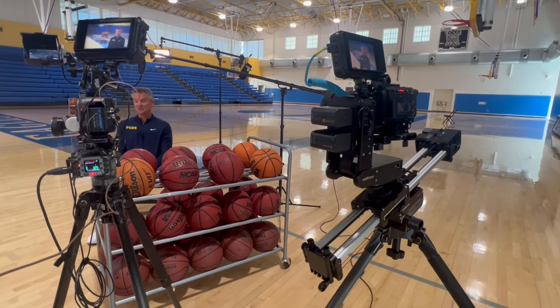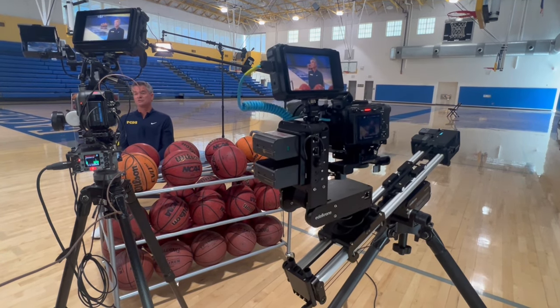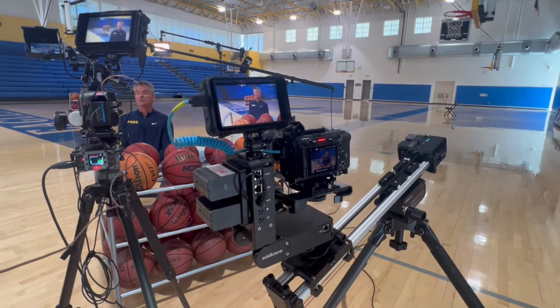We placed a basketball rack in the background to fill some of the space behind our subject's shoulder, and we used another basketball rack as a foreground element for the camera on the track. With the track at an incline, we created a movement where our foreground goes in and out of frame. That way we could use it as a reveal to kind of surprise our viewers.